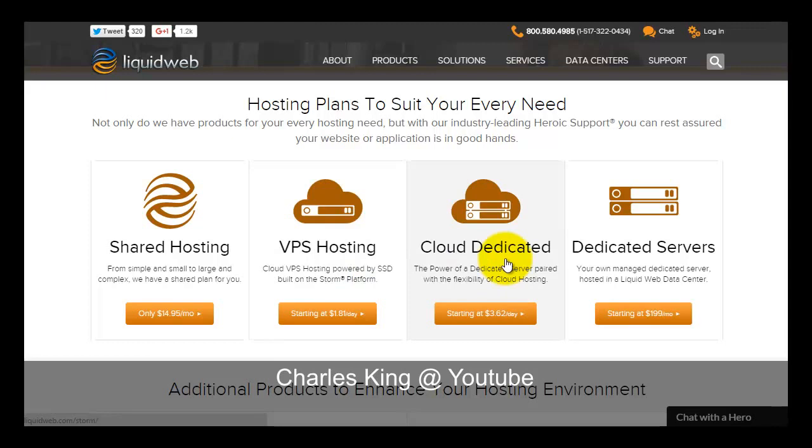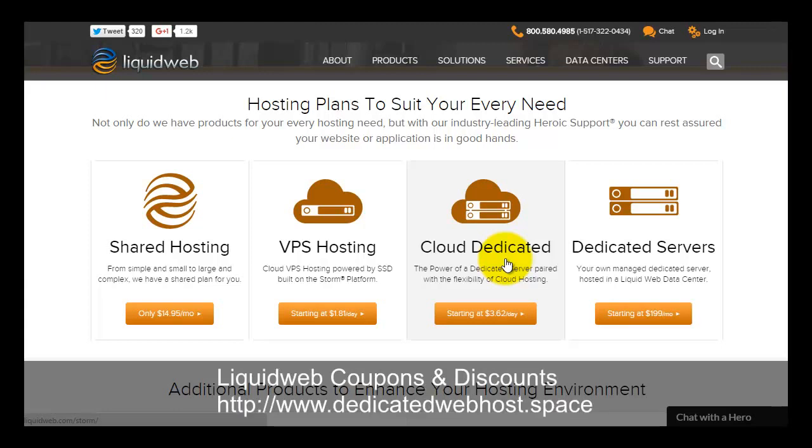Liquid Web is mostly famous for their cloud hosting service and they call it the Storm platform. This refers to their cloud hosting service — their shared hosting, VPS, and dedicated servers can all run from this Storm platform. For dedicated servers, if you are looking for an individual standalone server, the price is from $199. If you are looking for a server running from the cloud network, the Storm service starts from $3.62 a day, which is a more budget solution but with smaller configurations.